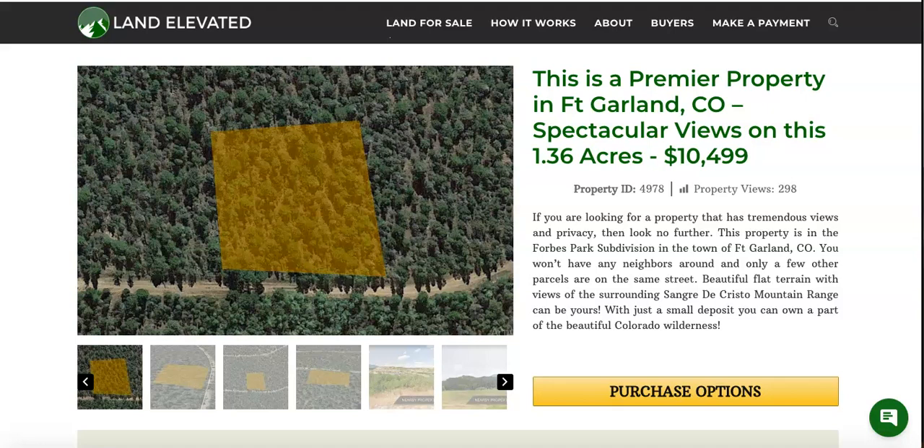Hi, I'm Rachel with LandElevated.com. Welcome to the property overview video for PID 4978. This is one of our beautiful treed Rocky Mountain properties down in Fort Garland, Colorado. It is 1.36 acres.